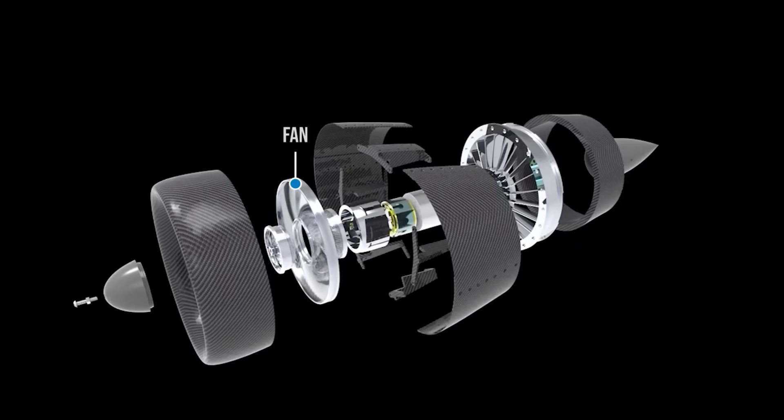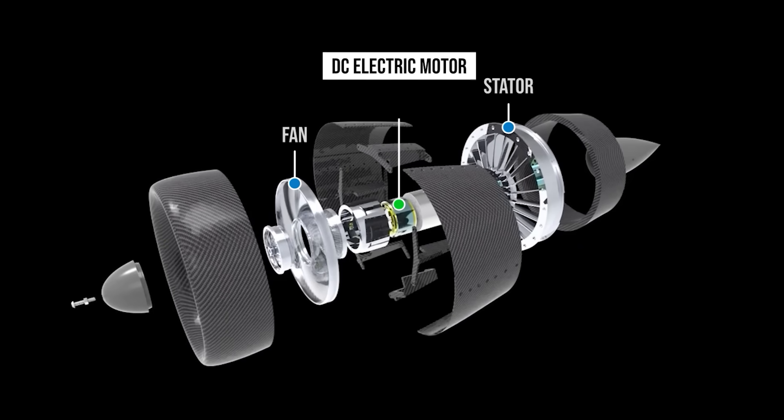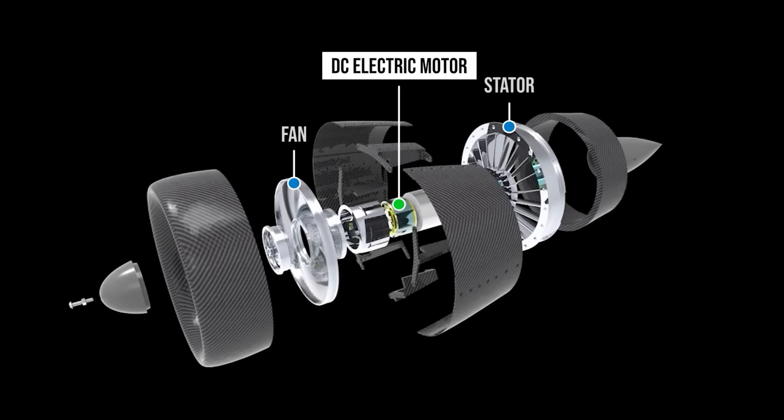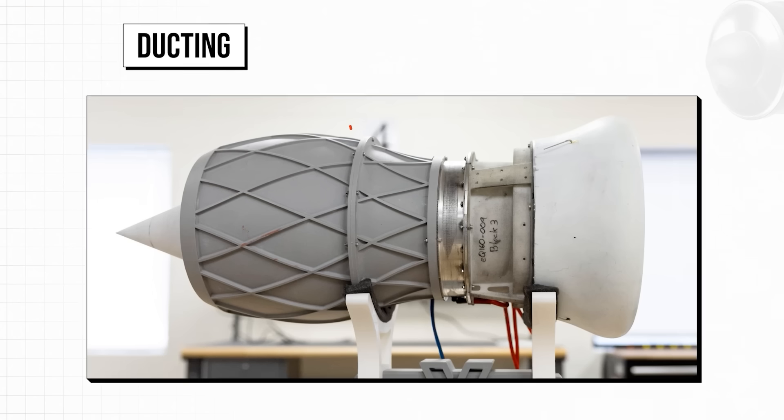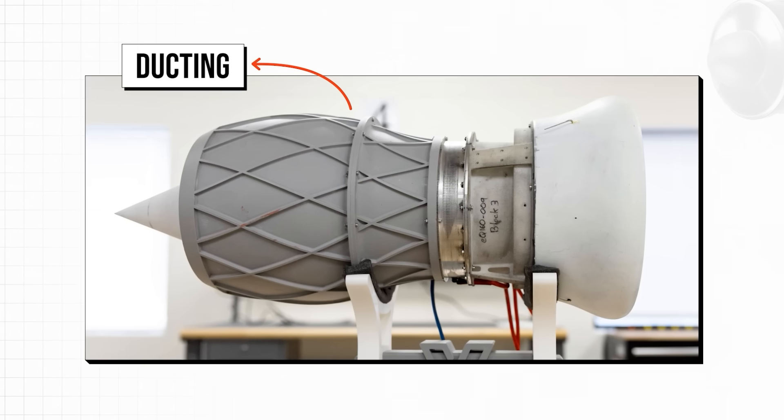Integrated between the fan and the stator, the DC electric motor is the silent powerhouse of the WhisperDrive. It's said to be a low noise design, but without more information, I assume it's similar to the brushless DC motors in high-performance drones, probably using permanent magnets.